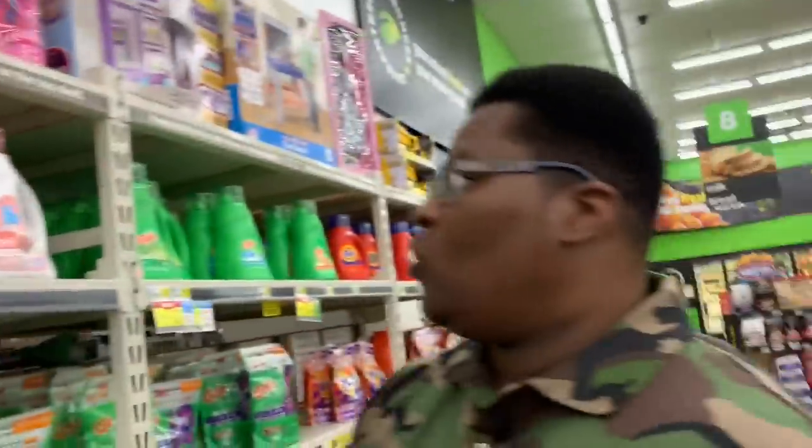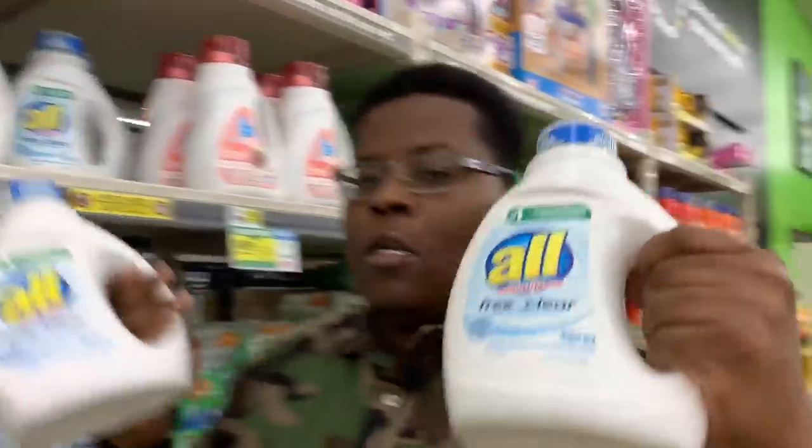The next items we'll be getting are two of the All Free and Clear laundry detergent — the 36 ounce. As you can see, they are four dollars each. So we're getting two of these 36-ounce bottles, four dollars apiece, and throwing them in the cart.